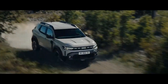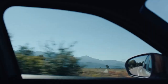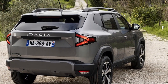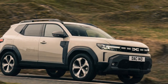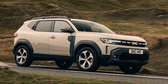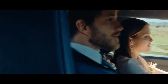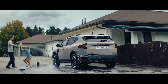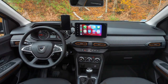Dacia, the Romanian carmaker owned by Renault since 1999, is known for its good value cars — in simple terms, affordable cars. Dacia doesn't bother with flashy marketing claims or try to convince you that driving its cars will make you feel like royalty. Instead, it focuses on delivering exactly what drivers need, without any unnecessary frills. Yes, Dacia's offerings lean towards the budget-friendly side, but there's a difference between budget that feels cheap and budget that feels like a smart choice — Dacia's cars fall firmly in the latter category.